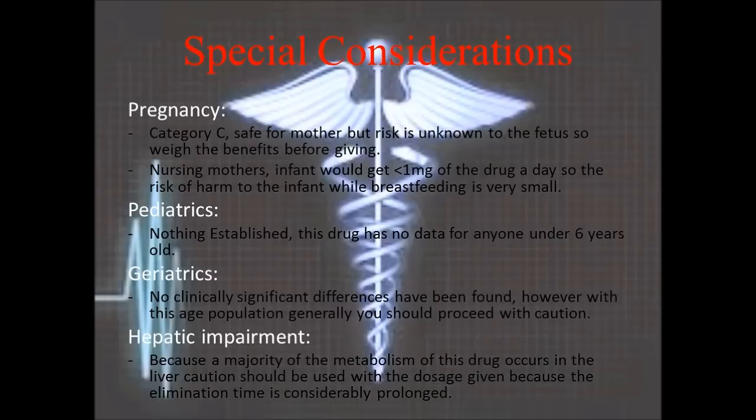Special considerations: if pregnant, this is a category C drug — it is safe for the mother, there is a risk to the fetus but the risk is unknown, so the benefits and risks must be weighed. For nursing mothers, it is generally safe to nurse, since the amount the infant would receive through breast milk is very small.